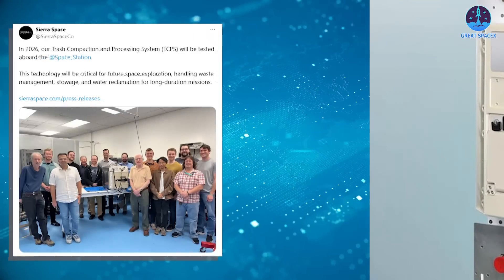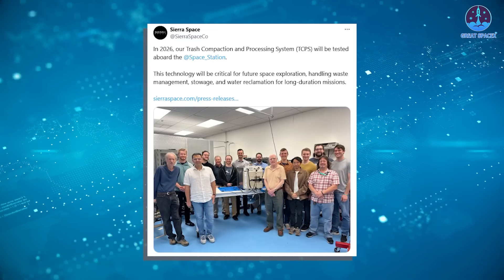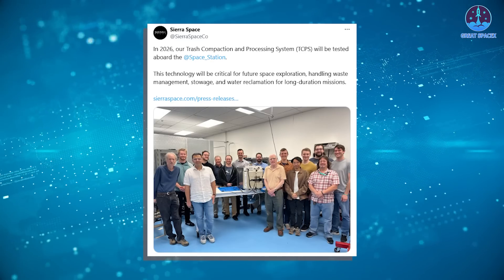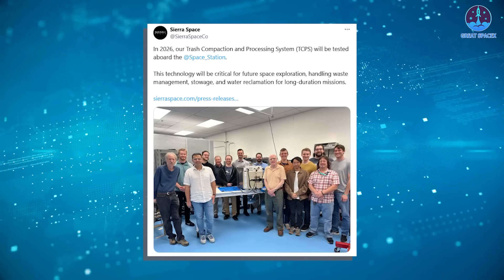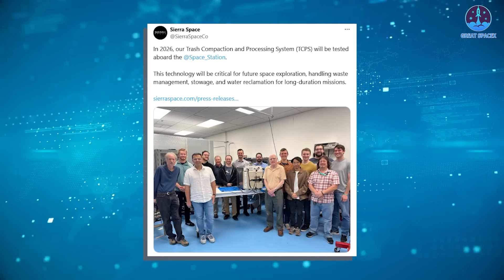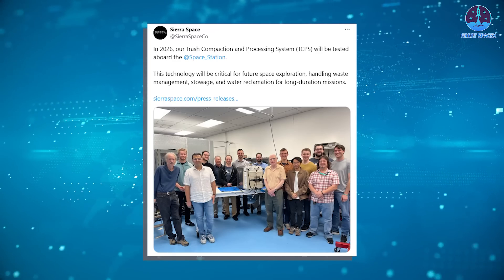On November 25th, the company announced: in 2026, our Trash Compaction and Processing System will be tested aboard the International Space Station. This technology will be critical for future space exploration, handling waste management, stowage, and water reclamation for long-duration missions.